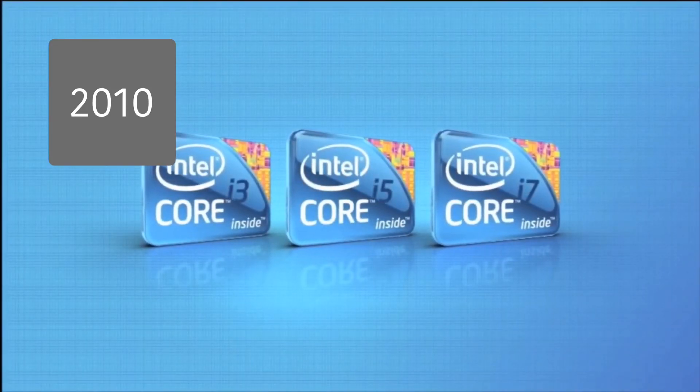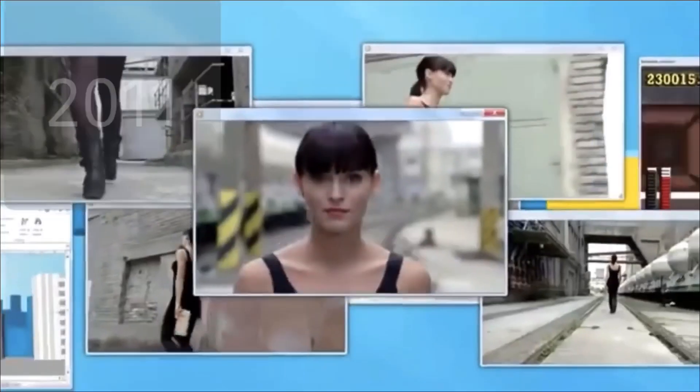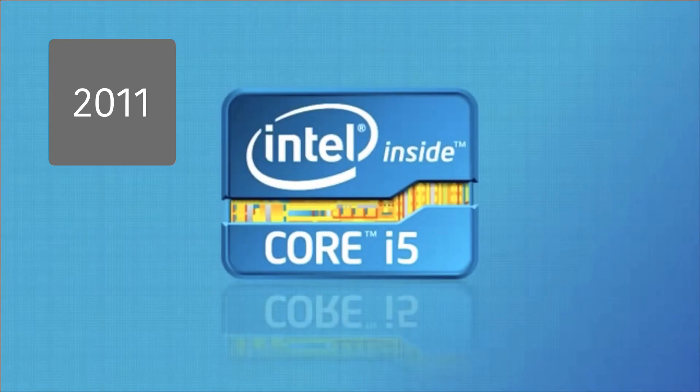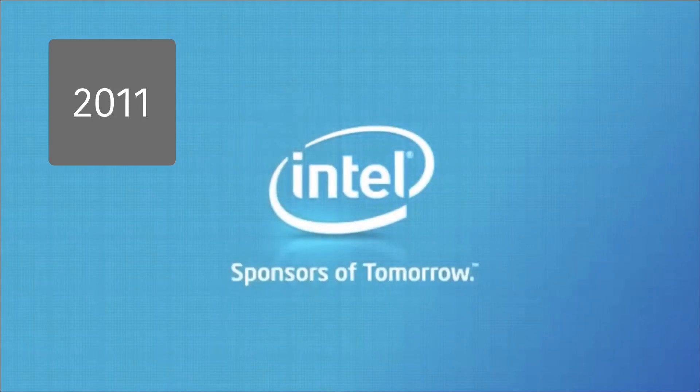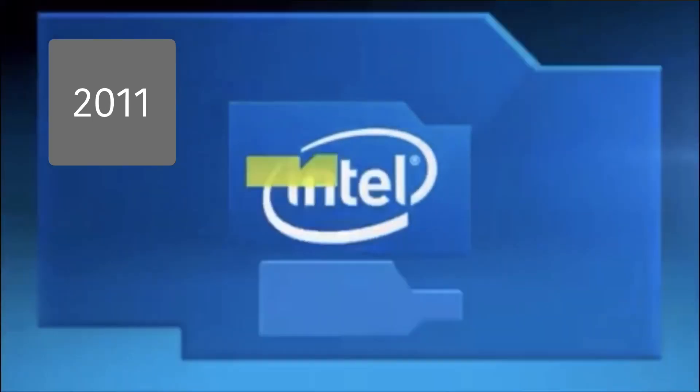Meet the 2010 Intel Core processor family. Experience visually stunning performance like never before, only with the second-generation Intel Core i5 processor. The second generation of Intel Core processors: stunning visuals, intelligent performance. This is Visibly Smart.